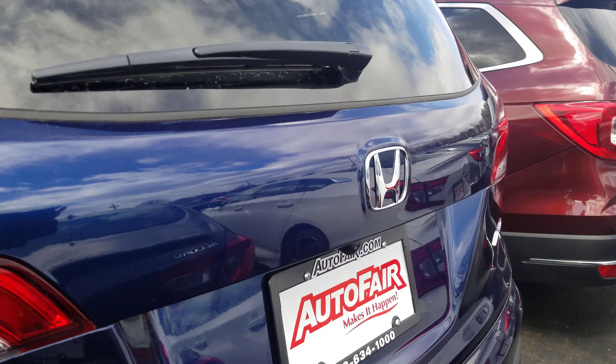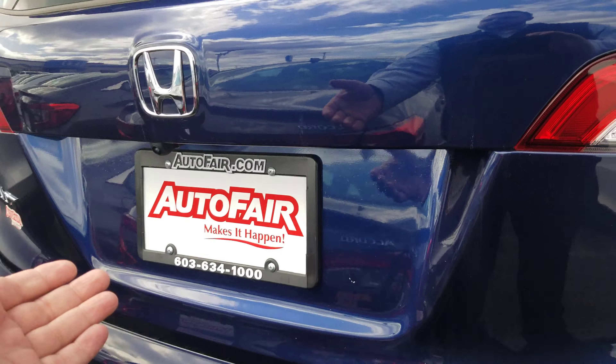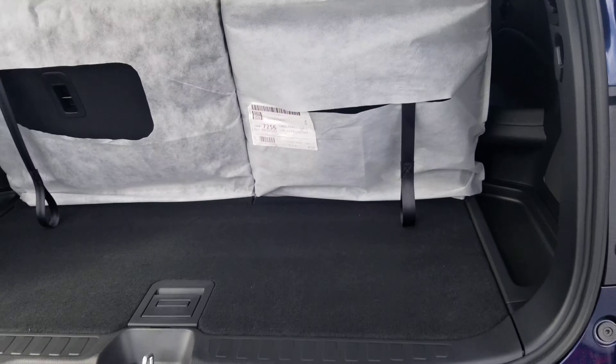Going to have a backup camera, and tailgate, and a collapsible third row.